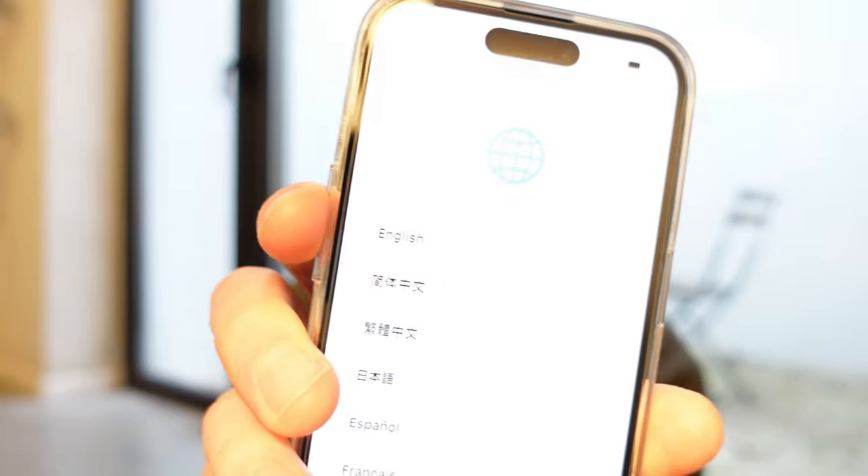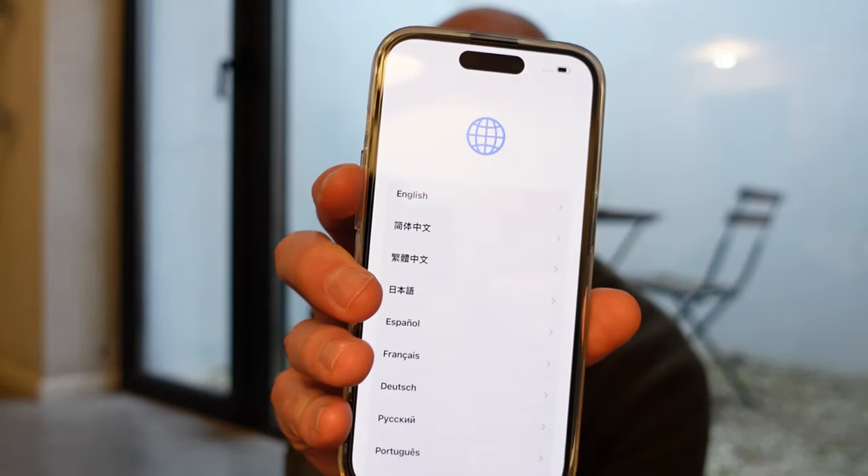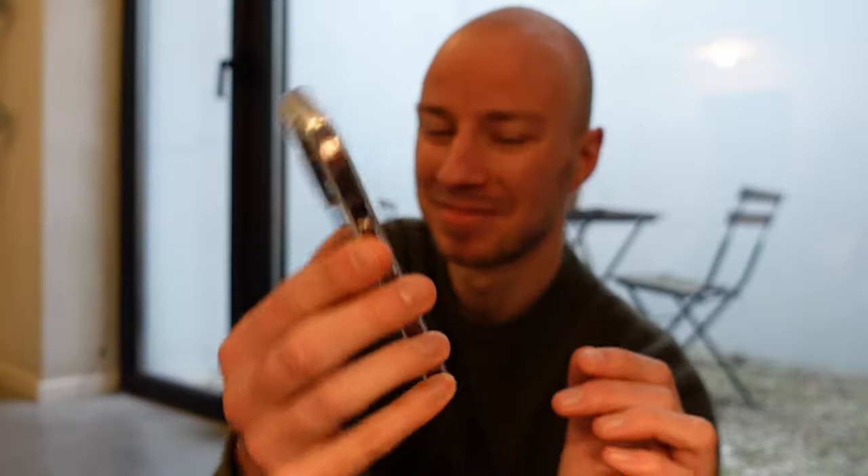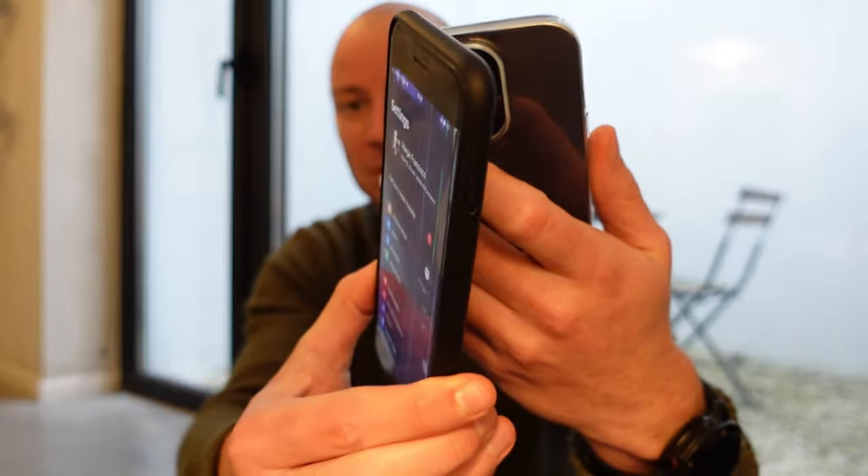You can already see the Dynamic Island on top — that's new with the iPhone 14 Pro. Swipe to open. Choose language — we're going to set it to English. Select your region — we are located in Belgium. For setup, you can put your current iPhone close to this one to sign in and transfer settings. Bluetooth needs to be turned on for them to talk to each other.